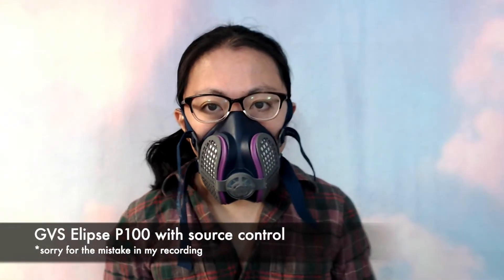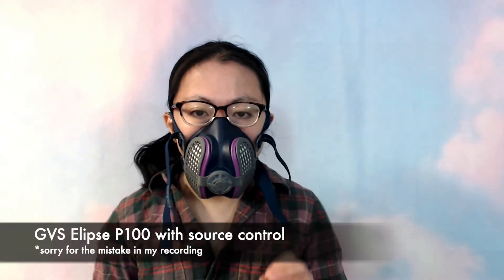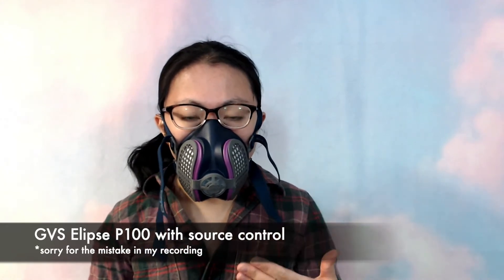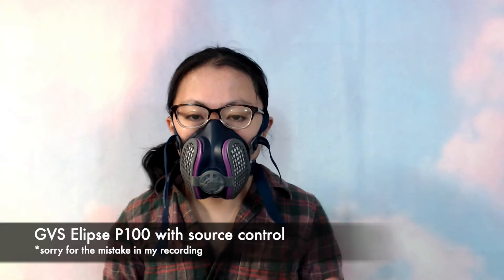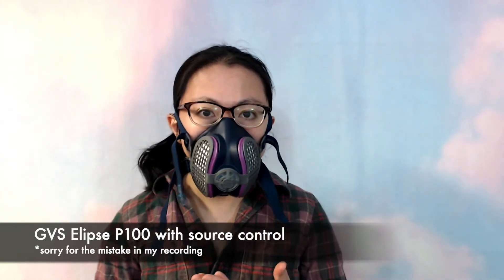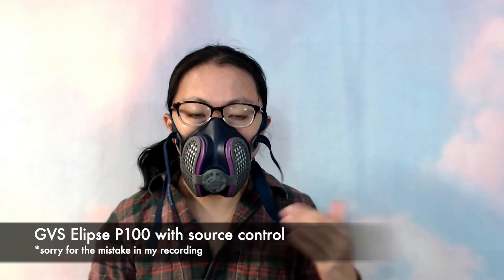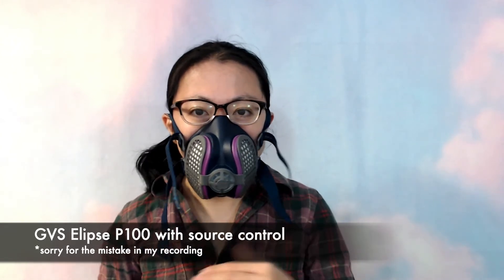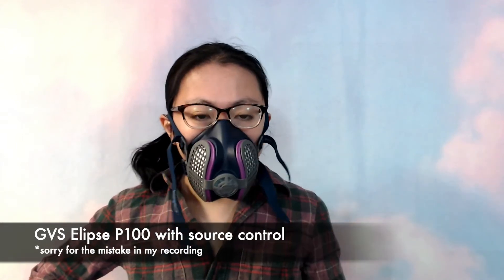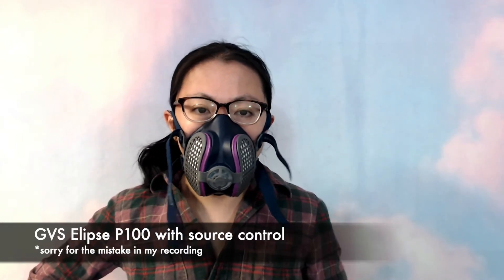So I'm going to put these on and just show you how they sound. Currently I'm wearing the GVS Eclipse P100 respirator with source control, and this is what it sounds like. It's pretty good. What I like about this mask is it's fairly low profile and seems less scary than the ones with the cartridges.